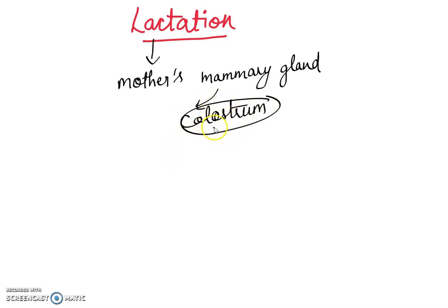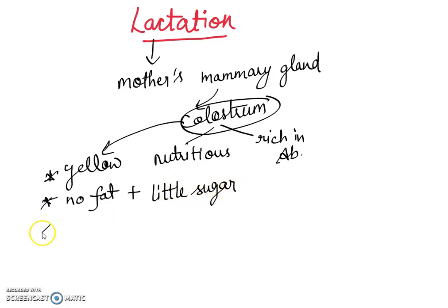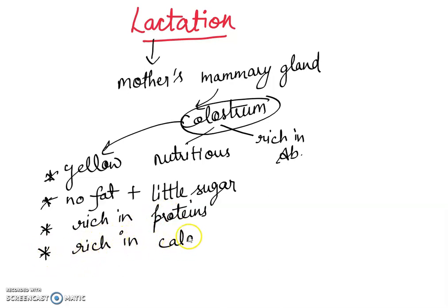Colostrum is both nutritious and rich in antibodies. It is yellow in color, contains no fat but a little sugar, and is rich in proteins. It is also rich in calories, meaning it gives energy. Importantly, it contains antibodies that provide passive immunity.